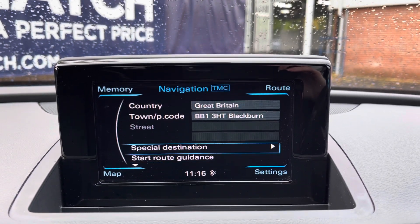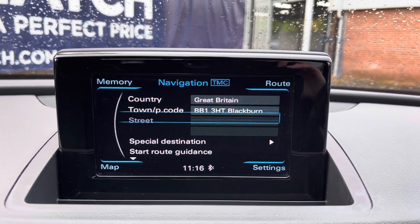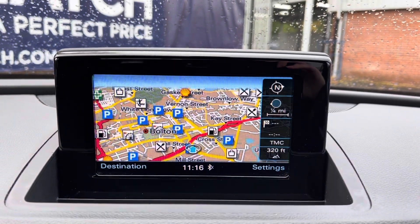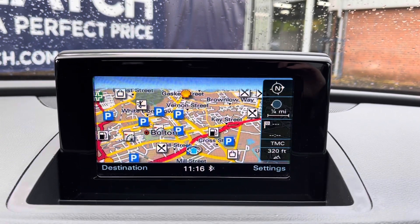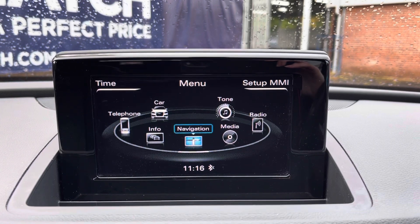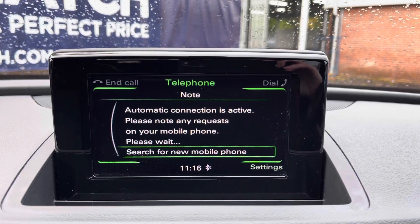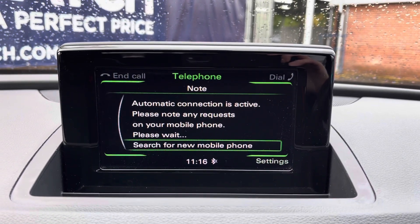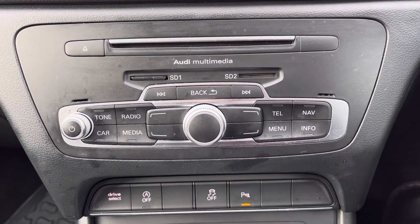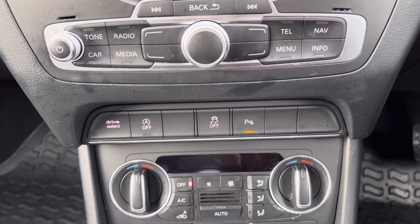You do have your integrated satellite navigation, so it is very handy especially if you are in unfamiliar areas — you can easily navigate yourself around. Of course you also have your various radio stations, and you can connect your smartphone device in seconds as it comes with integrated Bluetooth, allowing you to make hands-free phone calls or listen to your own music. Just below you also have your integrated CD player, so there are plenty of audio options.